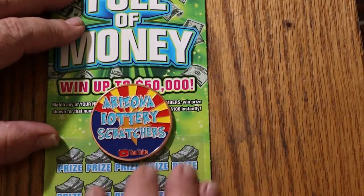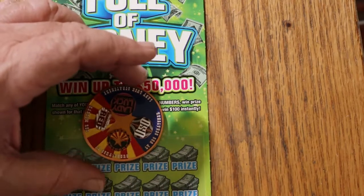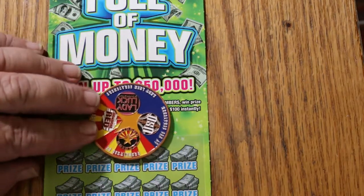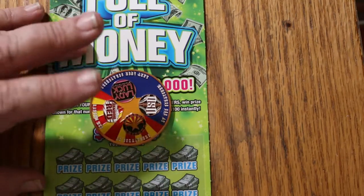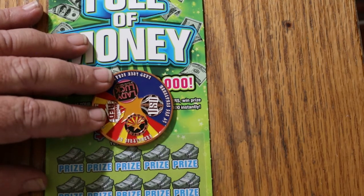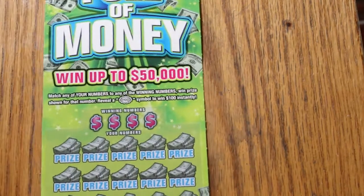I'll once again be using the four-channel Arizona Lottery Scratcher coin that LB Uso, Random Red, Lady Luck, and myself came up with. It shows the Arizona flag colors and our individual logos. If you're interested in one of these, hit my email address in the description below. They are $20 each, which includes shipping anywhere in the United States. Send me an email and I'll give you the details on what to do next.